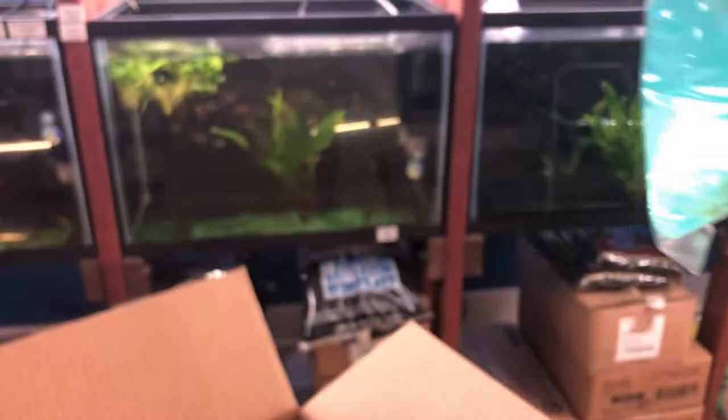We've got a yellow prince tiger pleco. There's a decent shot of them. They're supposed to color up real nice. I think they get up about five inches.